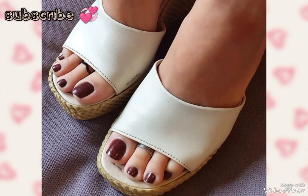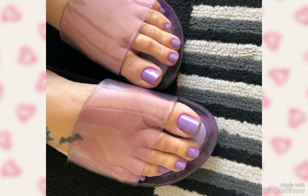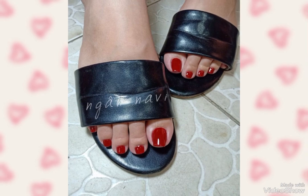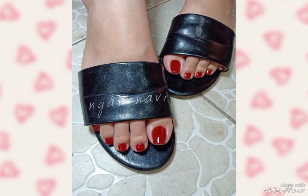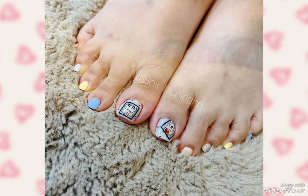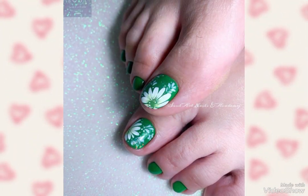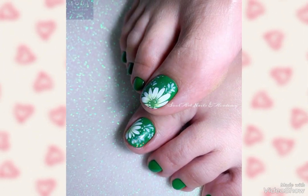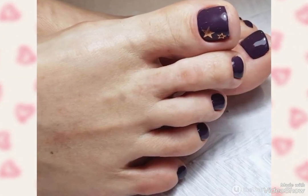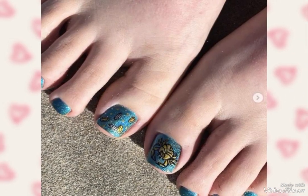Hello friends, welcome back to my YouTube channel Toes Fashion. How are you friends? I hope you people are fine and enjoying very good health. In my today's video I'm going to share with you very beautiful and very stylish toenail designs. I hope you guys will love these amazing designs. You can design your toenails in the same beautiful way.